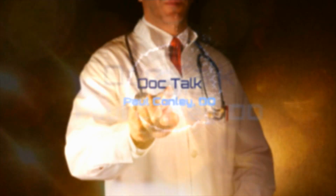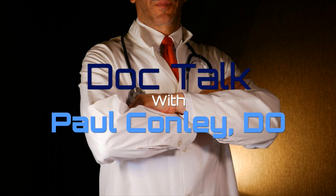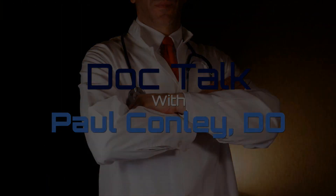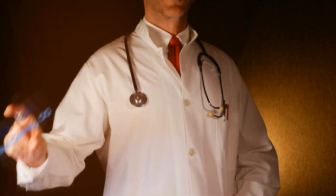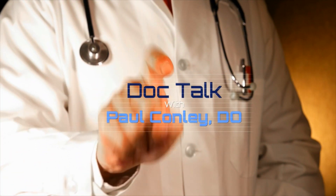DocTalk with Dr. Paul Conley is a production of the Seiner Foundation, which is solely responsible for the content. This is DocTalk with Dr. Paul Conley, brought to you by Plateau Medical Center.